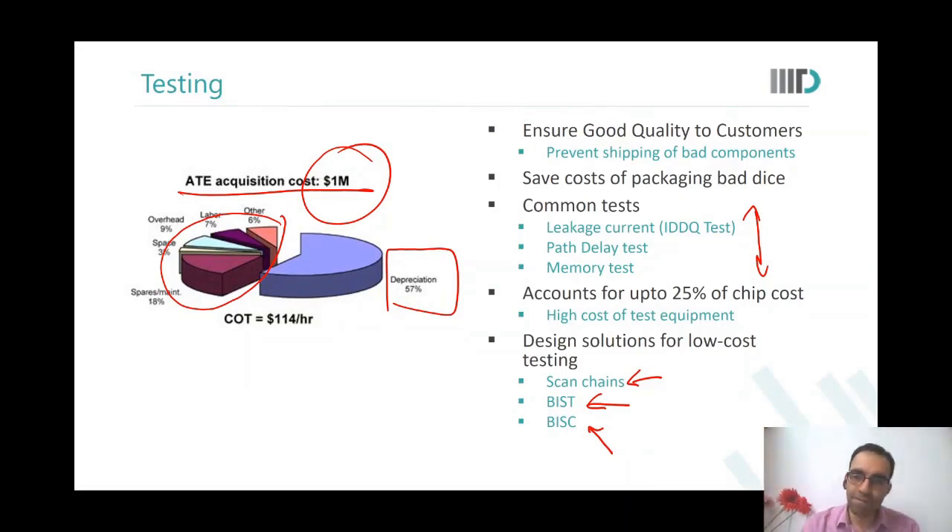Follow-up: weren't scan chains and built-in self-test already used during pre-silicon verification? Yes, but that is still pre-silicon. Post-silicon validation is different — for example, I make a set-top box chip and get the silicon back. Now I have to ensure that the silicon can run the entire suite of programs: Netflix, cable TV relay, apps — and that it is secure. All those functionalities linked to the fabricated piece of silicon need to be validated.